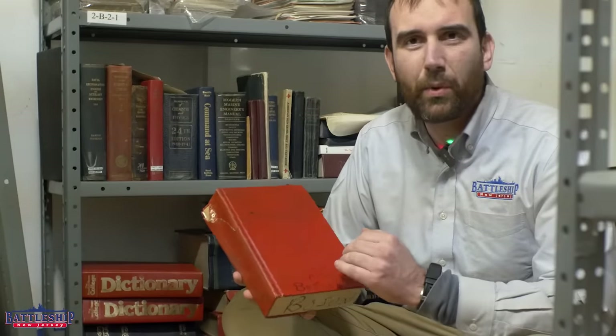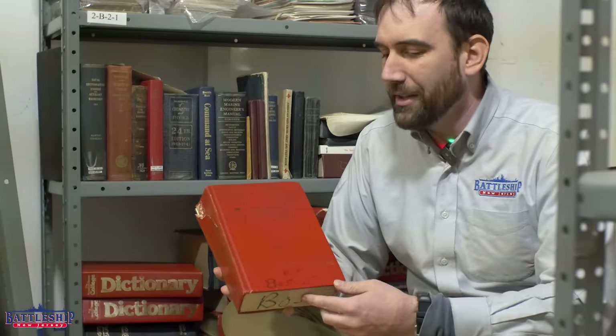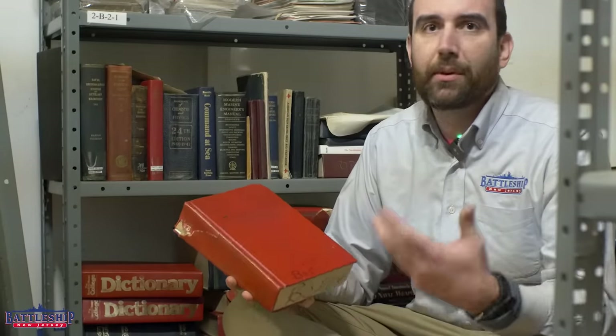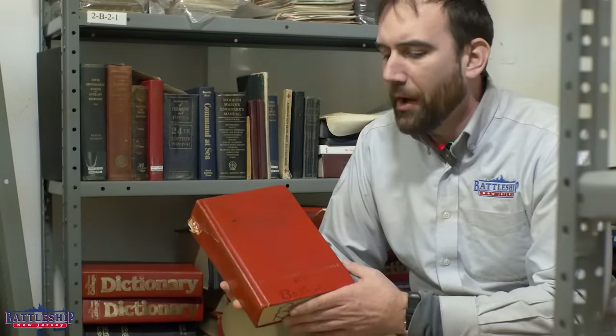And interestingly, we can tell exactly which office, which department these came from based on what's written on them. You'll notice the cover says property of the U.S. government. So they must have bought these things in bulk for just this use — Navy ships. I assume that Army, Air Force, all these other bases would have these as well.